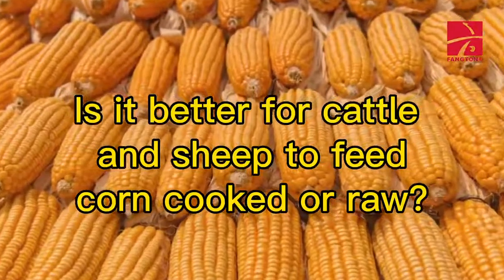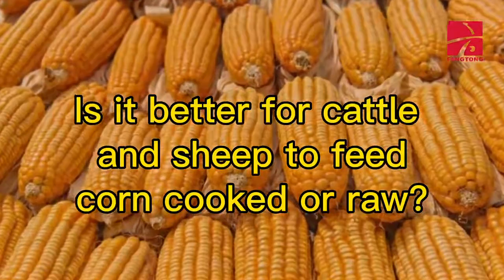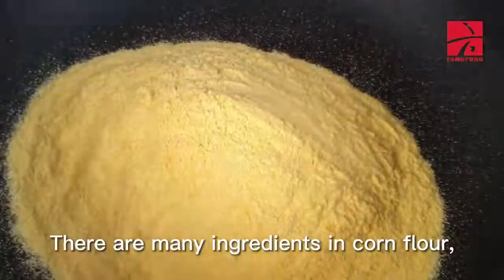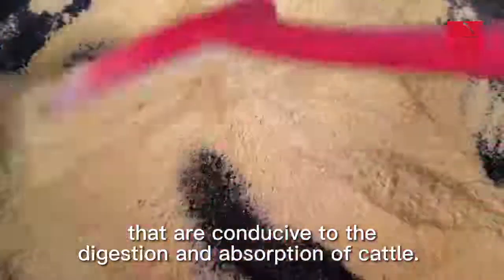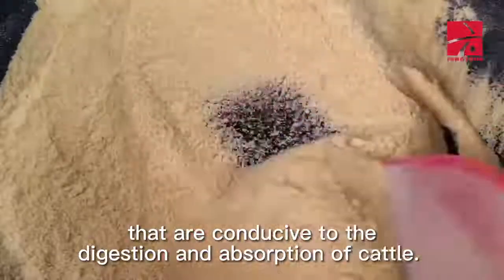Is it better for cattle and sheep to feed corn cooked or raw? There are many ingredients in corn flour, and once heated, it will destroy the nutrients that are conducive to the digestion and absorption of cattle.